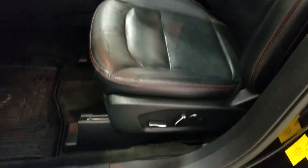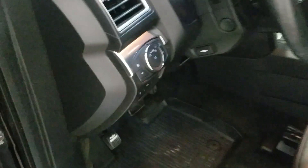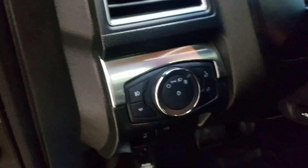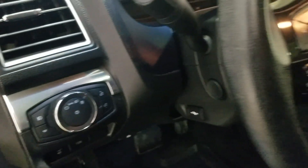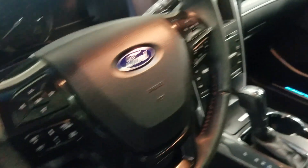As we move into the cabin we have black leather seating with adjustments on the side as well as lumbar support. Over at our steering column we have headlamp settings as well as a telescopic steering wheel with cruise control options on the left and hands-free options on the right.